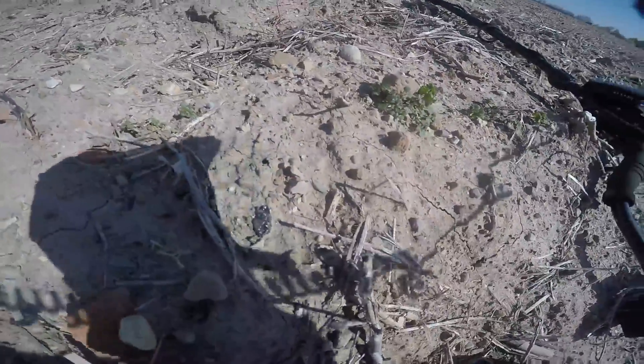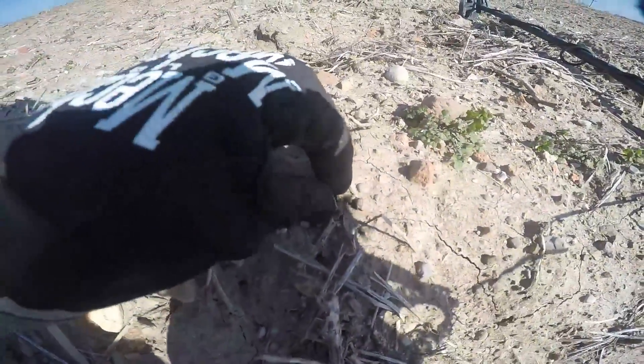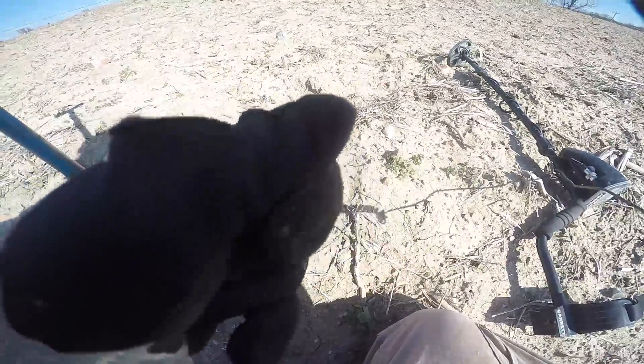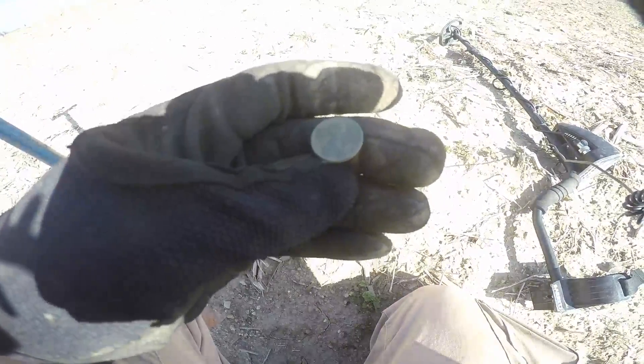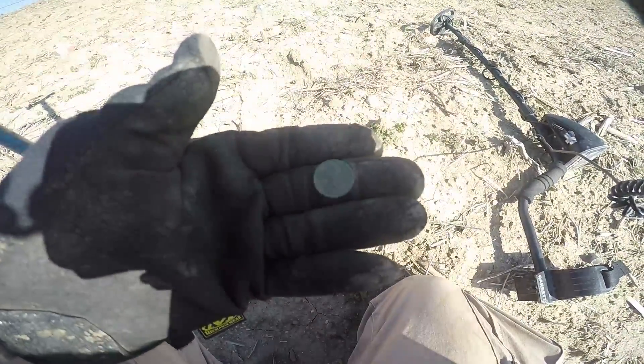Back on the hill. I don't know if you can see that, but there is a coin right there — 1919, I think. Yeah, 1919 wheat, just right there on the surface. Pretty good shape.